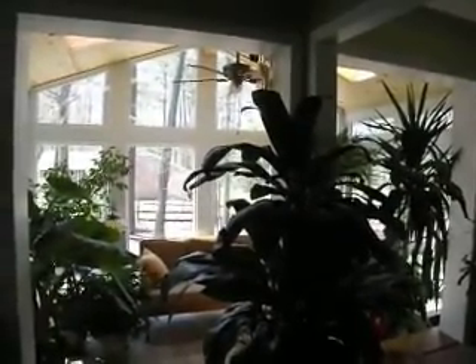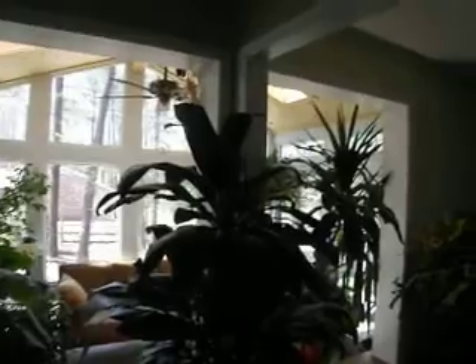Yeah, they're just kind of — I call it her girl cave. I'm not allowed in there. Girl cave. So she's happy, right? She's happy. She loves it.